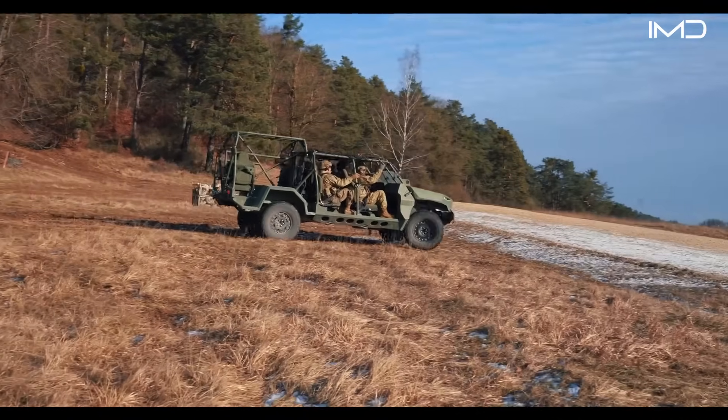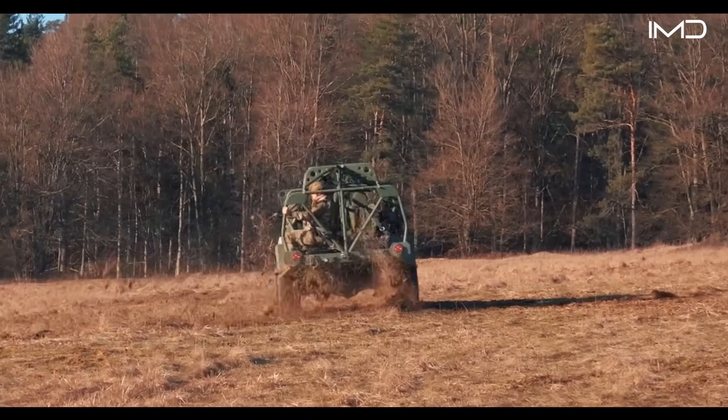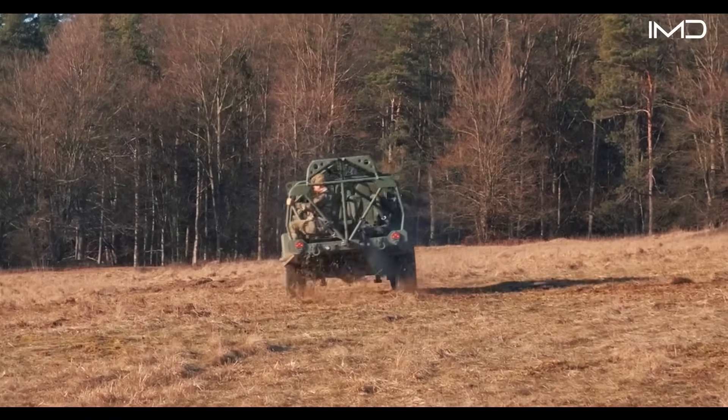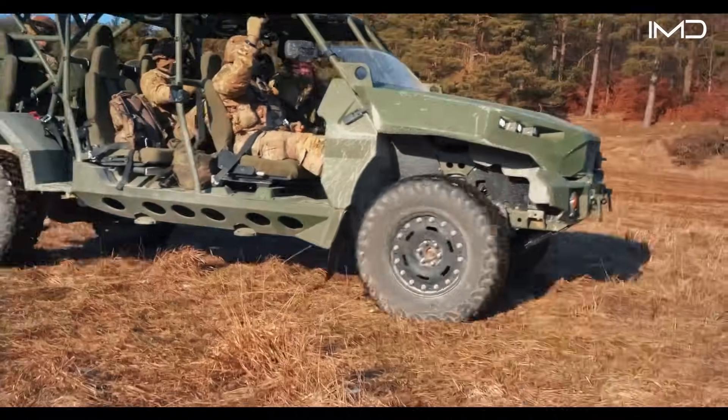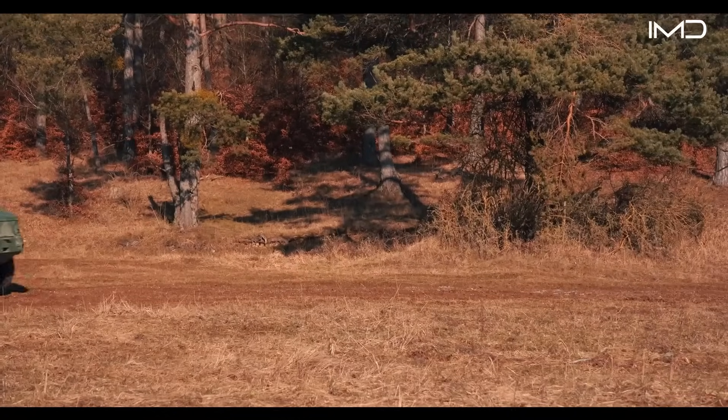Off-road performance is where the ISV shines. Chevrolet performance upgrades give it the ability to climb steep inclines, cross mud and sand, and handle rough terrain with ease.